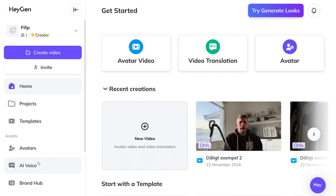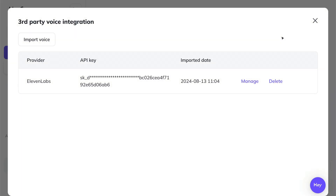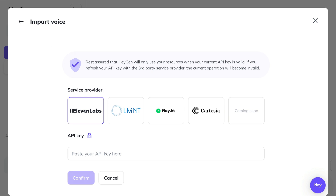Back in HeyGen, you then go into AI Voice and then click on Integrate Third Party Voice. There you paste your API key. Then import your professional voice into the HeyGen voice library. Then just select it when it's time to create new videos.